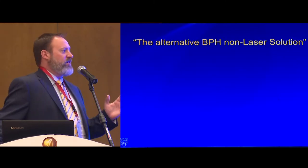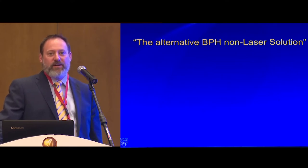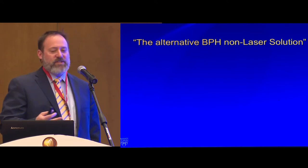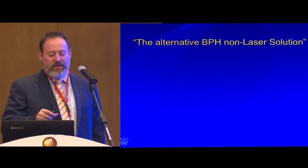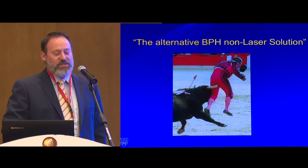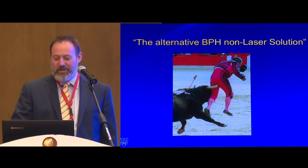I was giving this talk in Mexico a few months ago, discussing all the different lasers, and one of the gentlemen came up to me afterwards and said, 'It's really nice you've got those fancy lasers, but here we've got something just as easy that doesn't cost near as much.' I'll take my lasers any day of the week compared to that particular way of dealing with BPH.